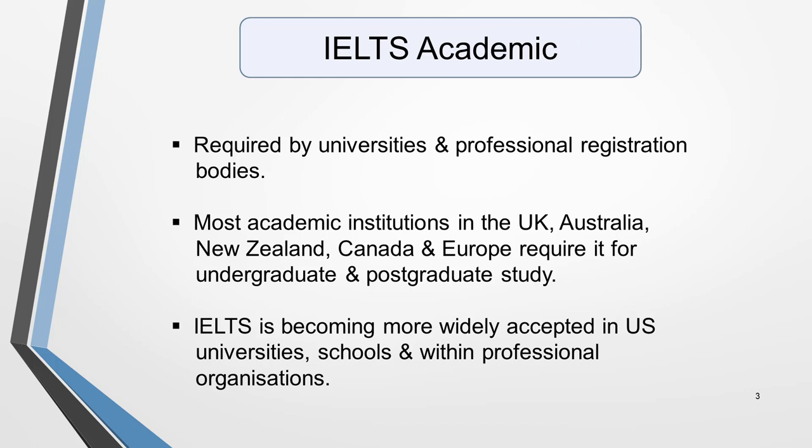Most academic institutions in the UK, Australia, New Zealand, Canada and across Europe require an academic certificate for both undergraduate and postgraduate study. The USA has traditionally favoured TOEFL over IELTS, but the IELTS qualification is now becoming much more widely accepted in US universities, schools and within professional organisations.